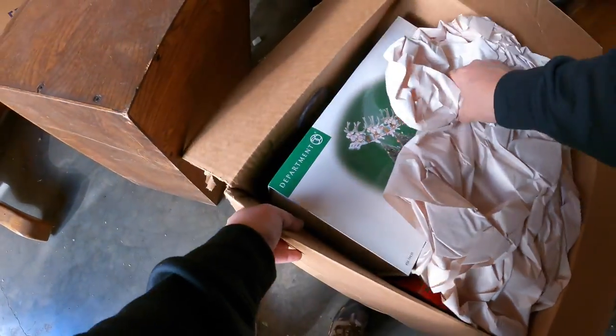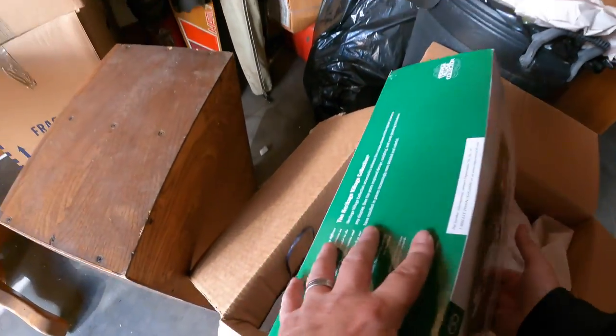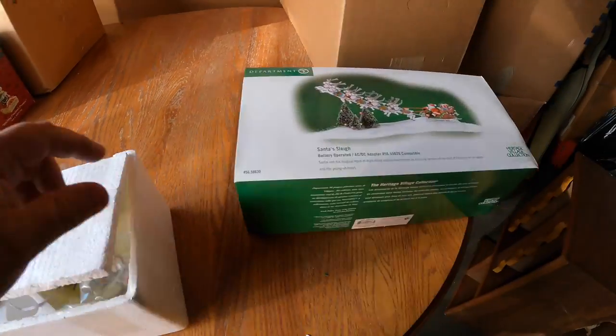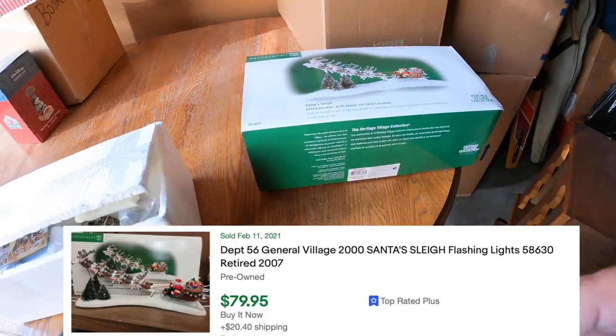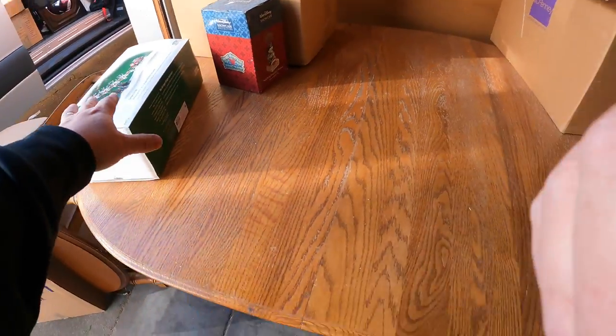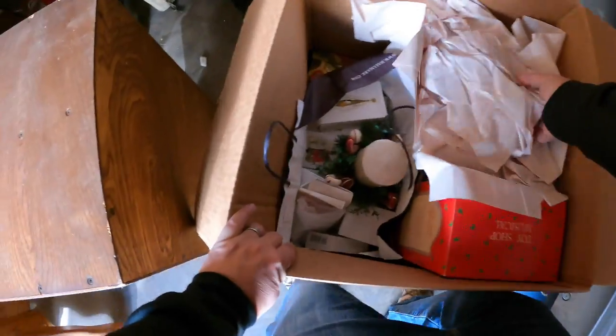Okay, what do we got here? We've got some Department 56. Sound of Slang - very nice, $68 bringing in. We're going to put that in a separate box - this box is too gross, I'm not putting that in my car.